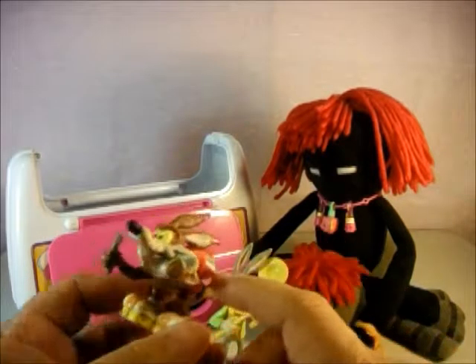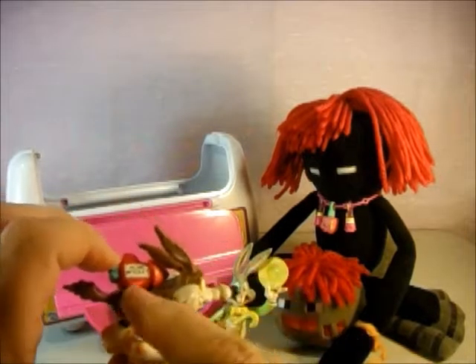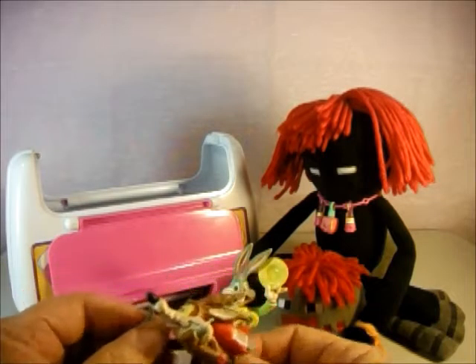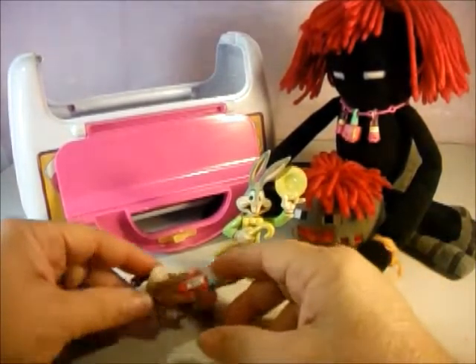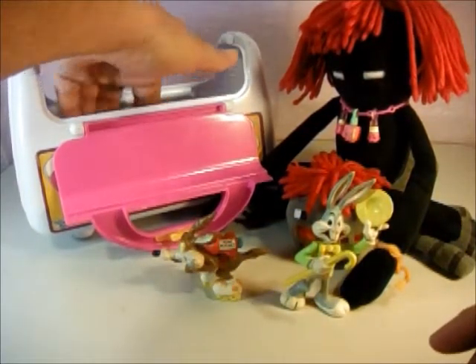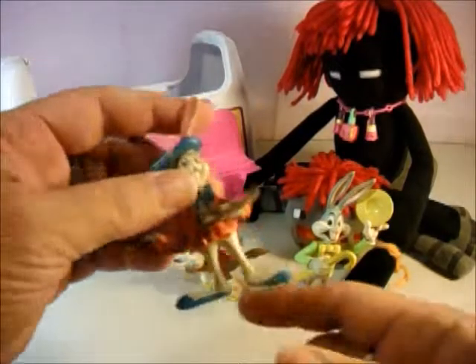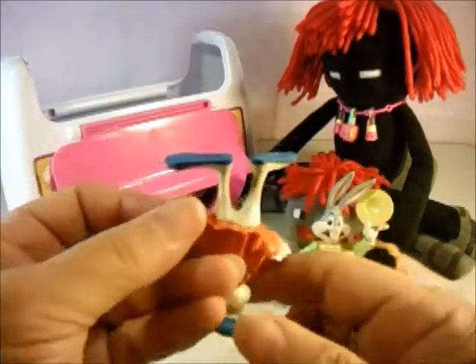He's evidently looking for the Roadrunner. He's got his Acme rocket on there with his knife and his fork — he's ready for dinner. There we go, Coyote! He's kind of cool. And let's see who we have here — we have another Bugs Bunny. Oh, and he's really dirty!